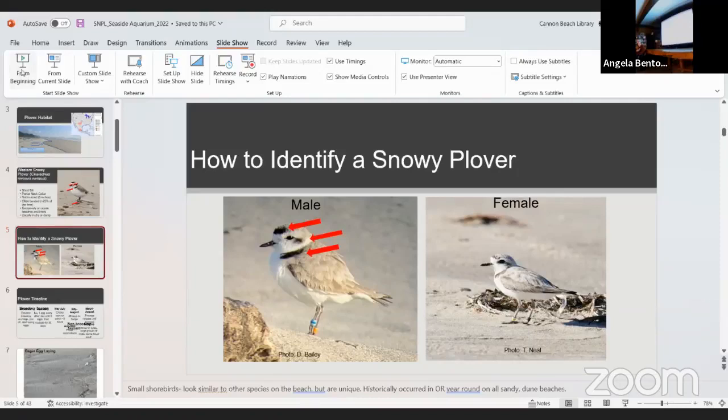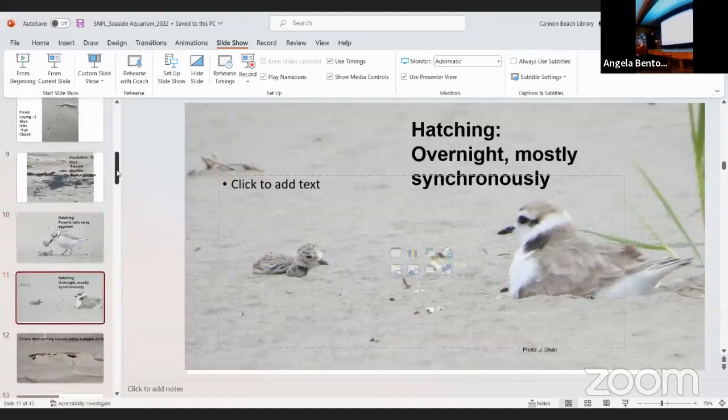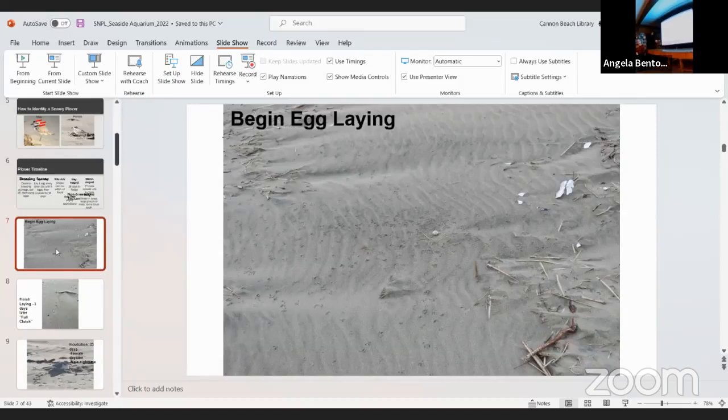The plover timeline: they're here on Oregon beaches year round and don't really migrate south. Their breeding season starts around mid-March and the non-breeding season begins around mid-September. Starting in mid-March, they begin egg-laying. The male kicks out the sand to create a little divot called a scrape, sometimes building about 15 before the female chooses the right location. You can find the nest by looking for their tracks in the sand.